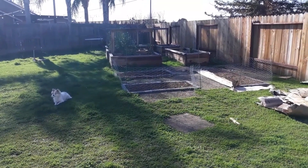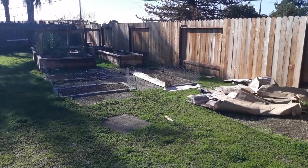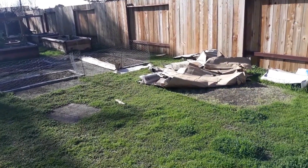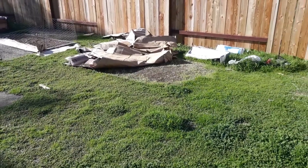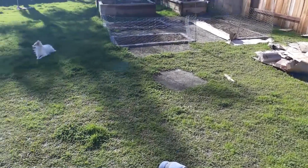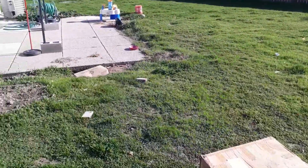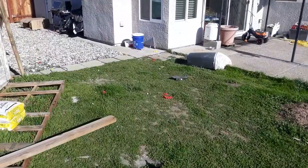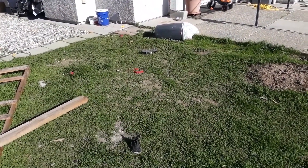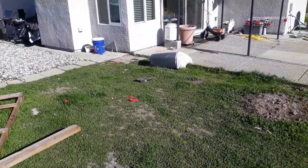Jumping on here today just to share a little bit with you. Look at that mess — I actually cannot blame the windstorm for most of it, except where you see it blown up there. That's my cardboard for my no-dig method, but we had a windstorm a couple nights ago that made a problem in my backyard worse.